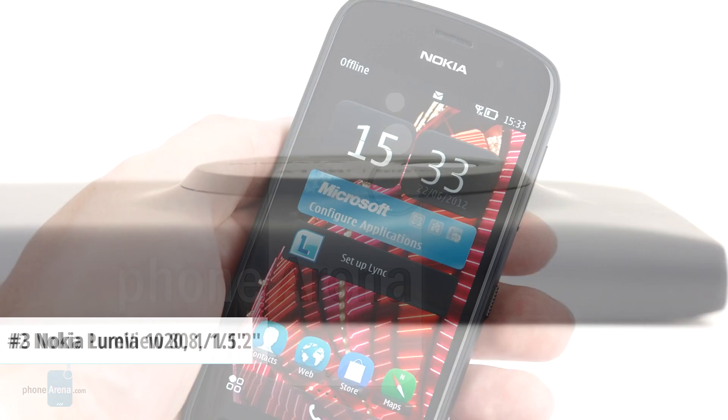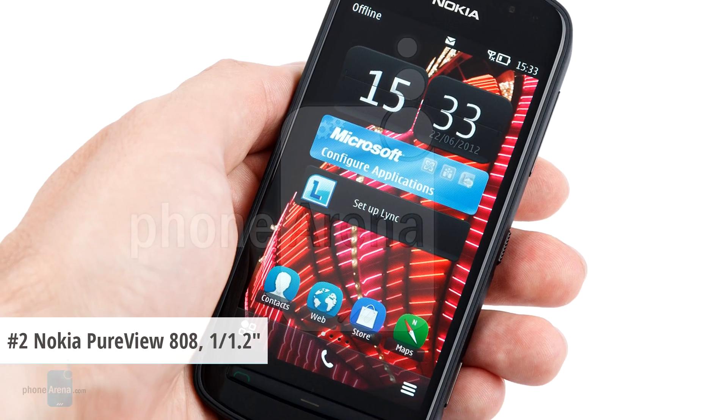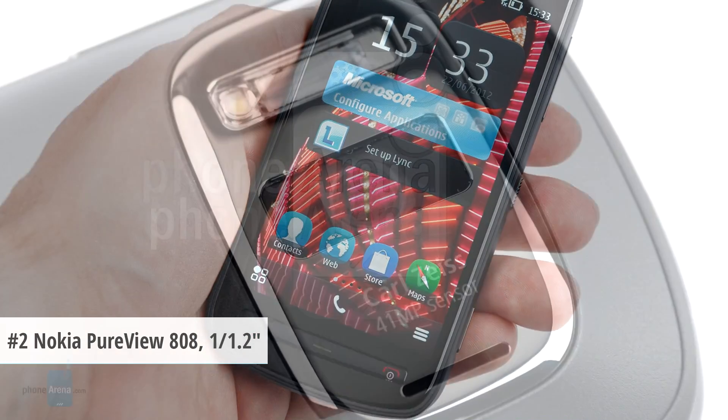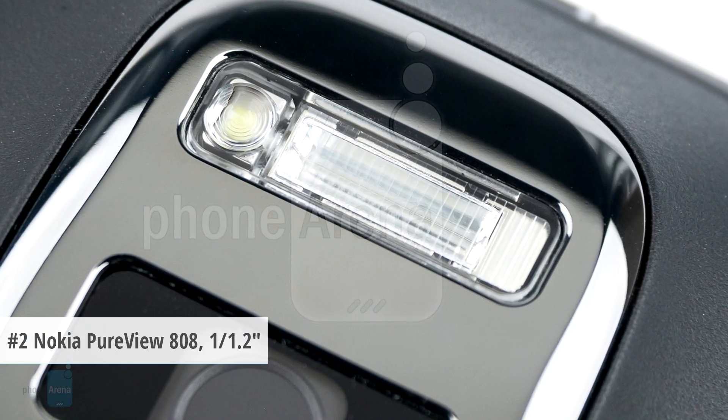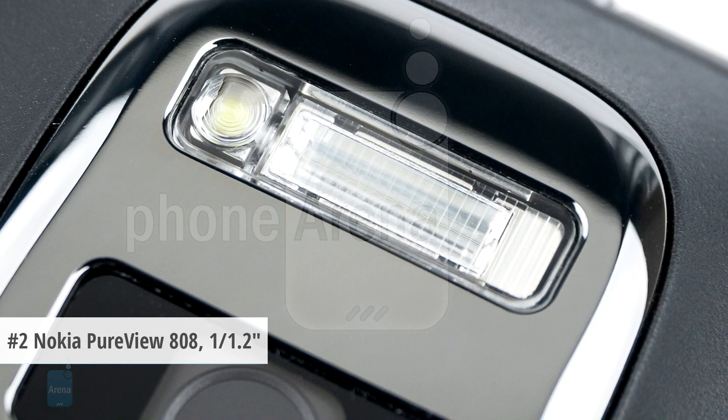The runner-up of our list today is another Nokia device, the now-ancient PureView 808. It sports an enormous 1/1.2-inch type sensor with 41 megapixels, an f2.4 lens, and a Xenon plus LED flash combo.